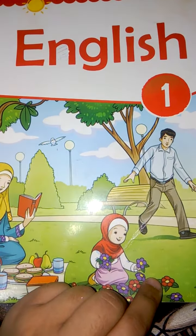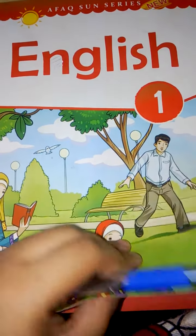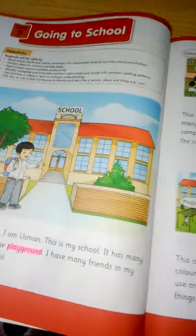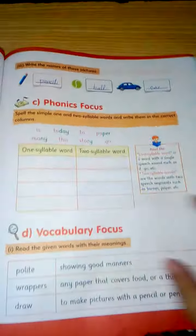Bismillah ar-Rahman ar-Rahim. Assalamu alaikum. English, grade 1. As you know that we are doing year number 7, going to school. Today we are going to do a phonics focus.